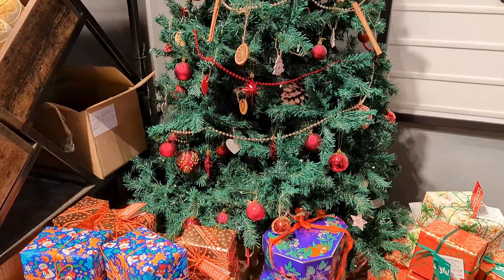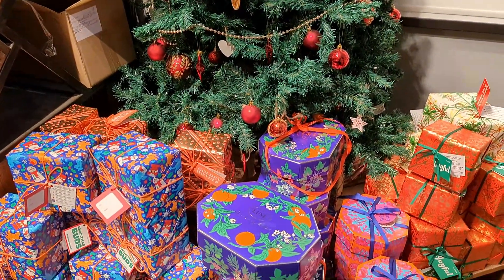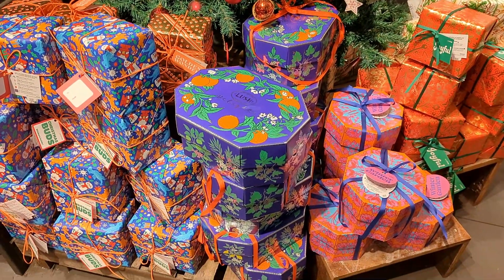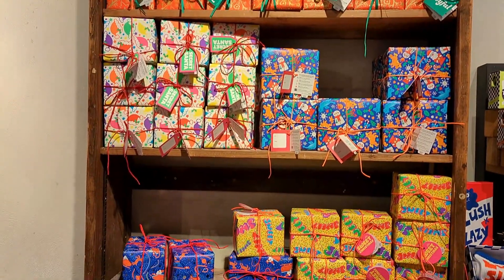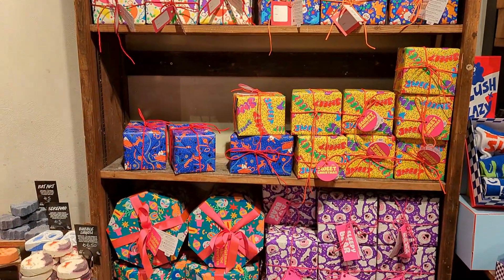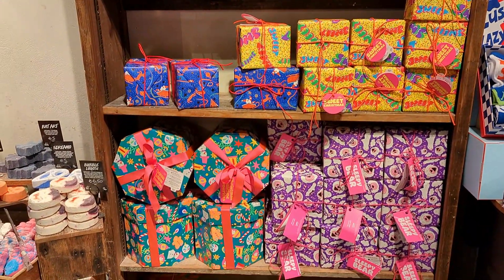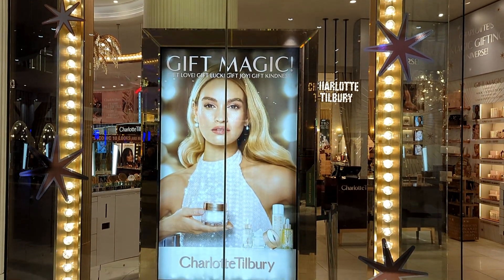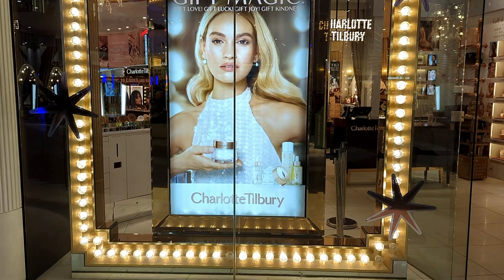This shop is very colorful and beautiful. In the beginning you did see the bath bombs — they were colorful. Now we are entering the Charlotte Tilbury shop.